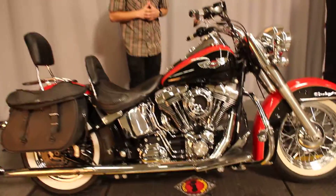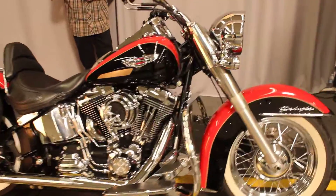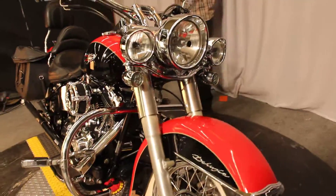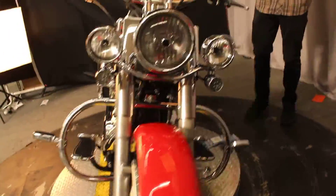Today's bike of the day is a 2010 Deluxe FLSTN. This is a 103 cubic inch with a six speed transmission. It's a two tone of black and red.